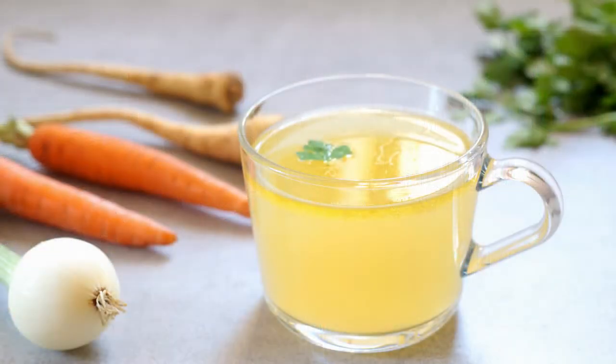Bone broth. It might take over 24 hours of low-and-slow cook time, but once it's done, bone broth really couldn't make a more convenient snack. Whether you prepare your own or purchase store-bought, bone broth is a really delicious cup of gut-healing comfort. Just heat it up, pour it into a travel mug, and you're good to go. You can add a pinch of freshly snipped herbs like rosemary to jazz it up, or just sprinkle it with a little sea salt and enjoy.